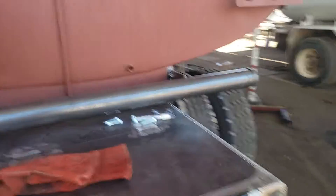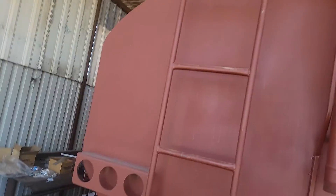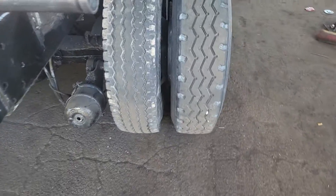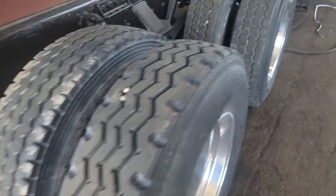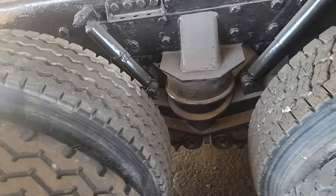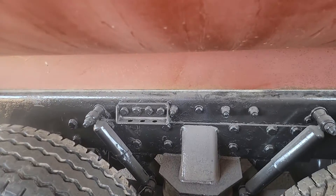Here's a look at the back of the tank. The tread on the passenger side, drive tires. Chalmers heavy duty suspension.